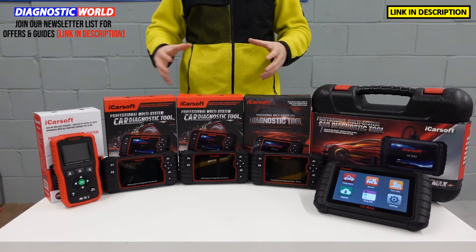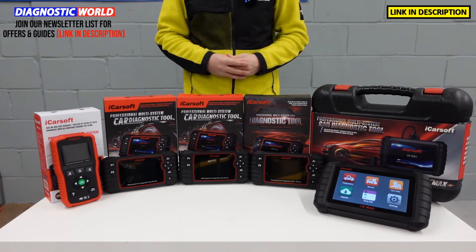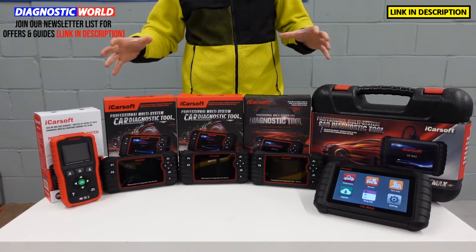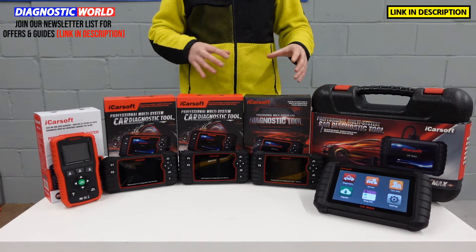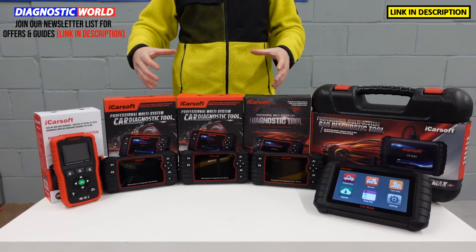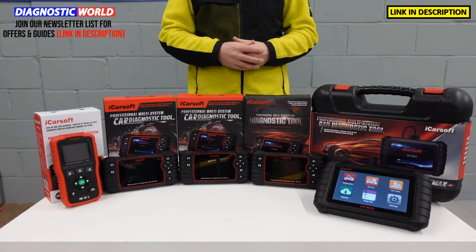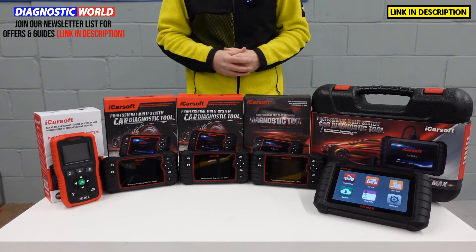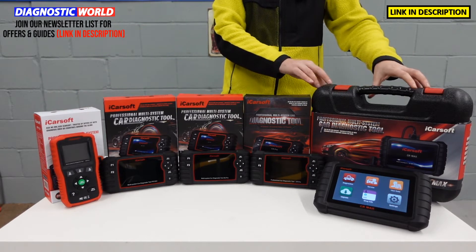The last thing you want is to buy one of these tools and for it to damage your vehicle, which the fakes can do. So make sure you stick with the genuine and official products in the links below this video. Now at the end of this video, I'm going to show you which of these tools I would personally buy if it was my personal money, and hopefully you'll have a better idea about which of these tools is going to be best suited to you and your specific needs. We're going to start with the cheapest and work our way through to the most expensive.